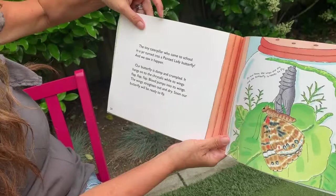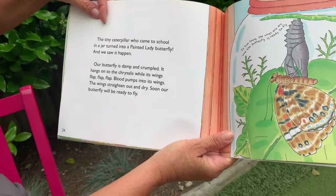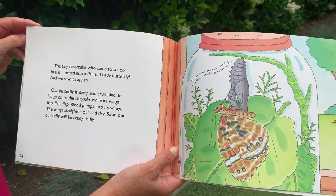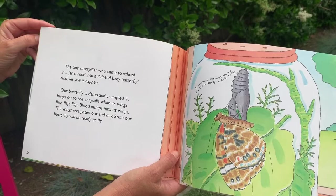The tiny caterpillar who came to school in a jar turned into a painted lady butterfly, and we saw it happen. Our butterfly is damp and crumpled. It hangs onto the chrysalis while its wings flap. Blood pumps into its wings and the wings straighten out and dry.